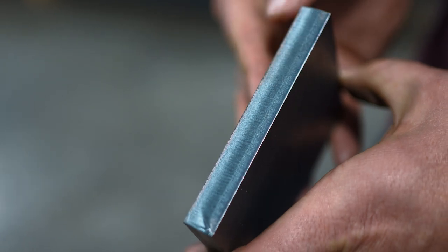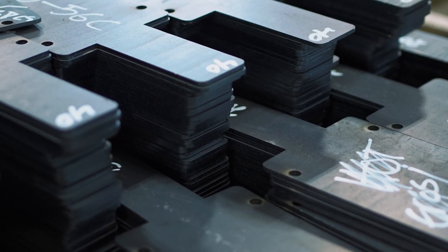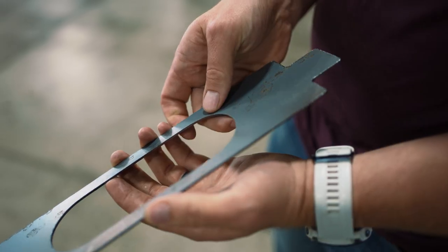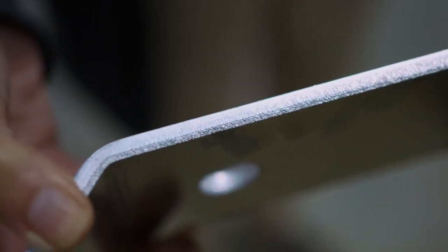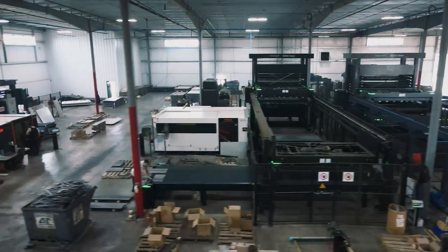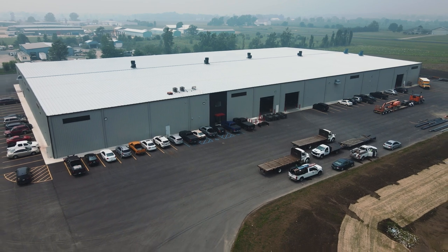It was very important for me when we were looking for machine manufacturers that I felt valued as a customer and that I could view the relationship as a partnership. That was where I really felt Mazak exceeded above the other competitors, and that was what led us to grow the relationship with Mazak and we hope to continue to do so in the future.